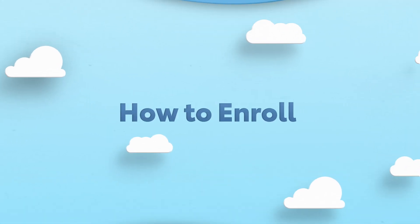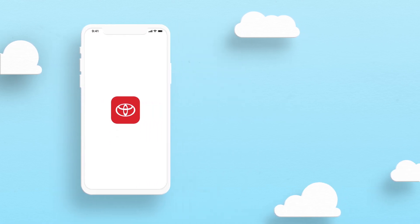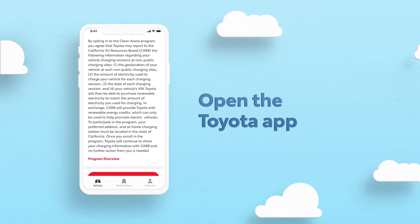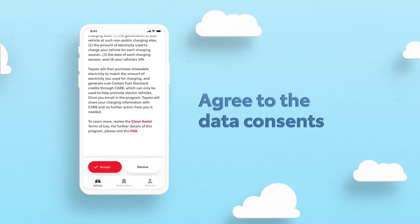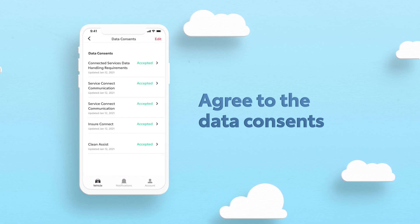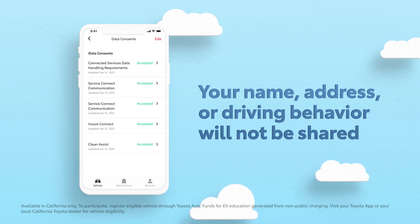If you're a Toyota owner with an eligible vehicle, getting started with CleanAssist is easy. Enrollment is as simple as opting in with a tap on the Toyota app that you're already using to manage your vehicle and connected services. Just agree to the data consents for CleanAssist, and you're ready to start sharing your electric vehicle charging data and start charging with renewable energy. Only your vehicle's energy consumption, VIN, and charging location will be shared with the California Air Resources Board, as required by its program.